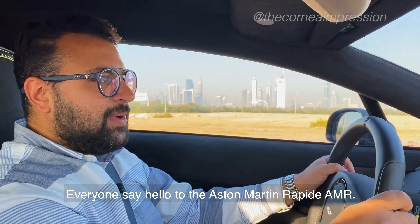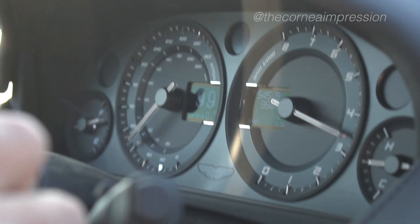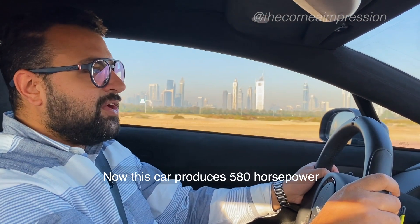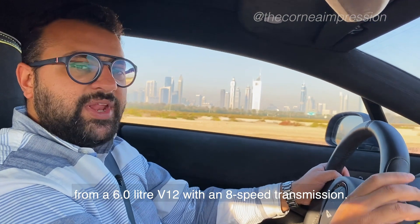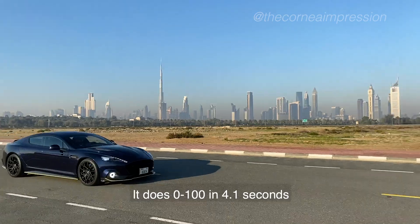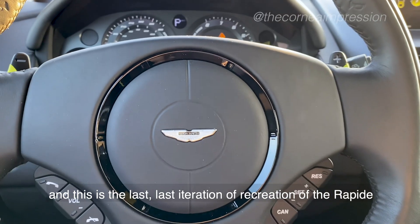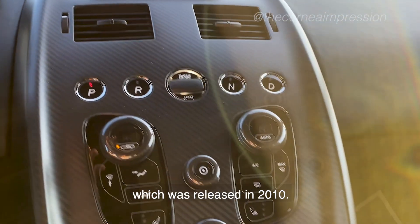Everyone, say hello to the Aston Martin Rapide AMR — AMR standing for Aston Martin Racing. This car produces 580 horsepower from a 6-liter V12 with an 8-speed transmission. It does 0 to 100 in 4.1 seconds, and that's a lot from a 4-door saloon car. This is the last creation of the Rapide, which was introduced in 2010.